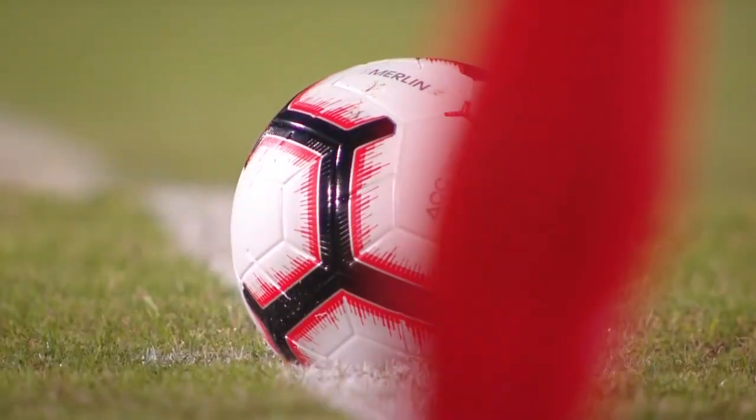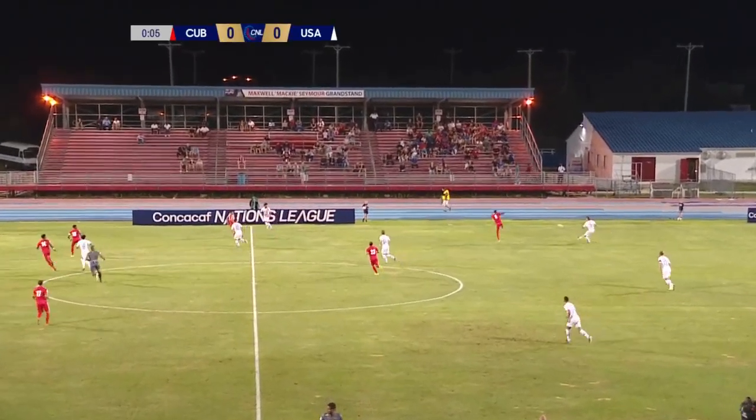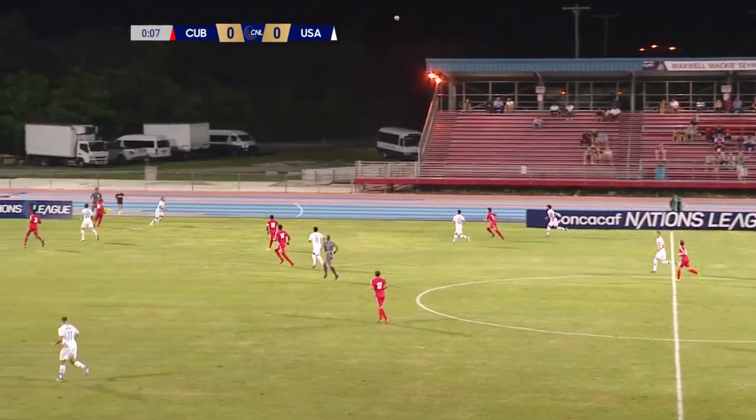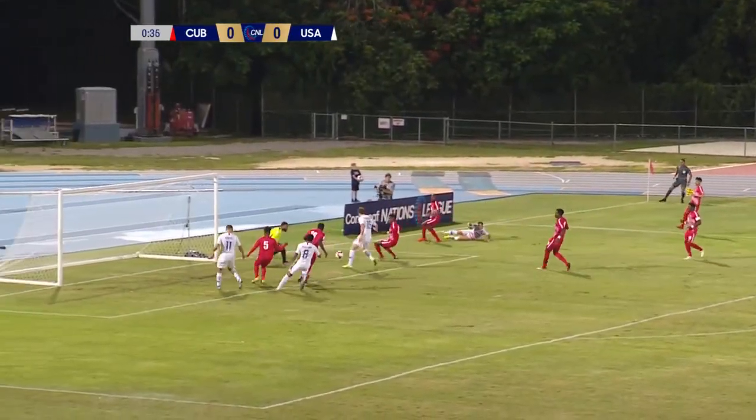And away we go from the Cayman Islands — the United States and Cuba. The U.S. with a win will win Group A in League A. The U.S. in all whites moving from right to left, Cuba in the reds moving from left to right. The U.S. is trying to break this Cuban side down in tight spaces here.